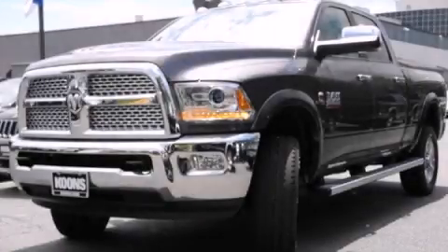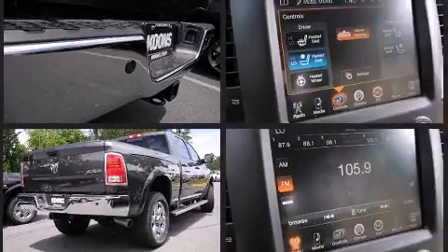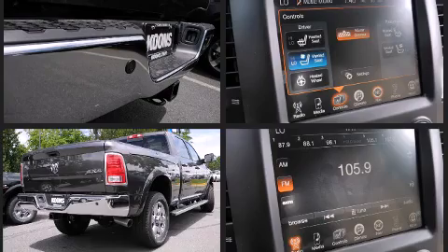The 2015 Ram 2500 — smooth gear shifts are achieved thanks to the refined six-cylinder engine. For added security, dynamic stability control supplements the drivetrain. Four-wheel drive allows you to go places you've only imagined.